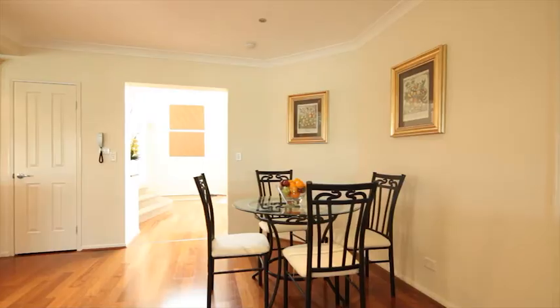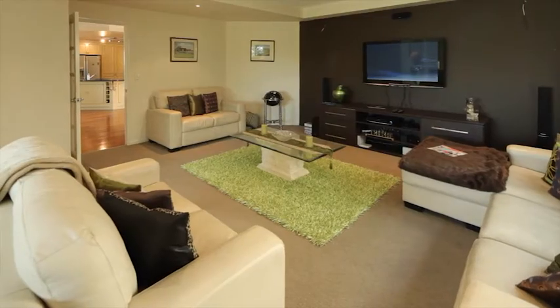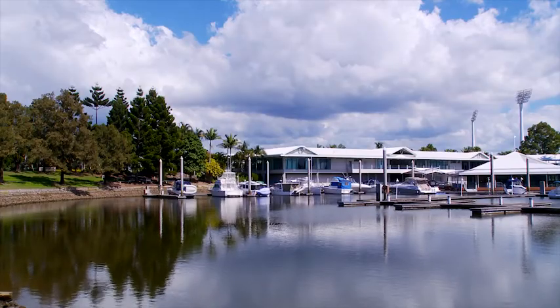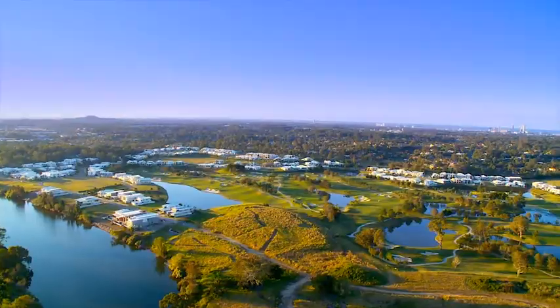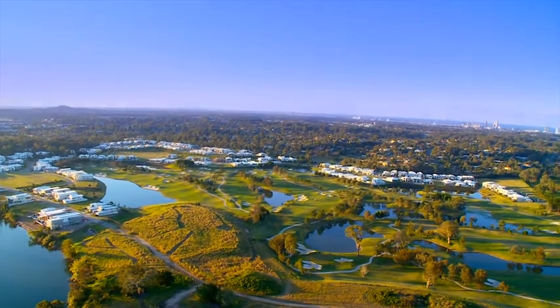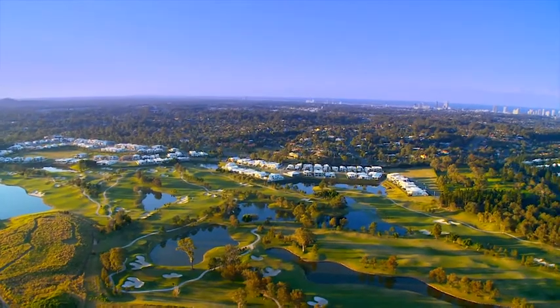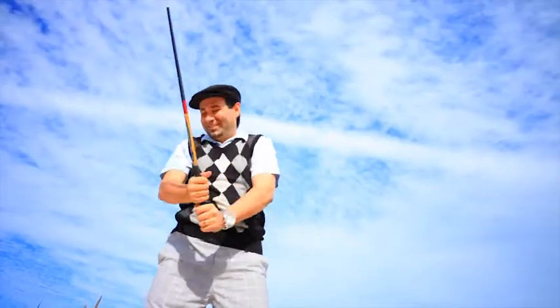Residents have access to almost 200 hectares of fully integrated resort living which includes golf, a marina, a tennis centre, a pool, children's adventure playground, six international resorts, plus bar, a day spa and a gym, and on-site 24/7 security. I've had a smashing time here. What about you?